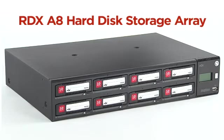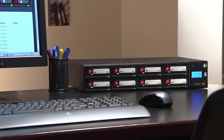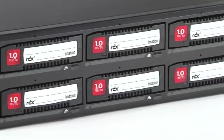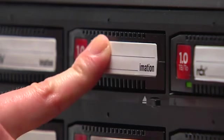The RDX A8 hard disk storage array enables small and medium businesses to store increasing quantities of data in a way that's accessible and reliable. Small businesses are looking for simple, multipurpose storage solutions. By combining the best of disk and tape, RDX technology allows small businesses to easily and inexpensively back up their data and quickly recover it in the event of a disaster.